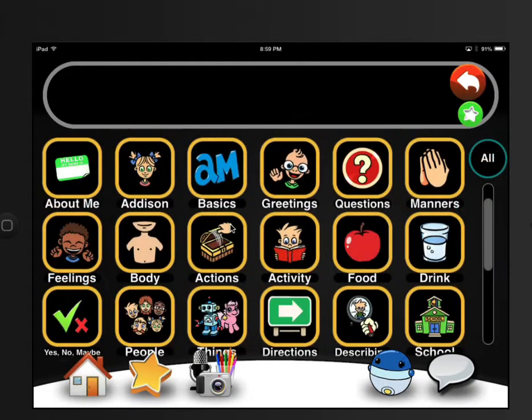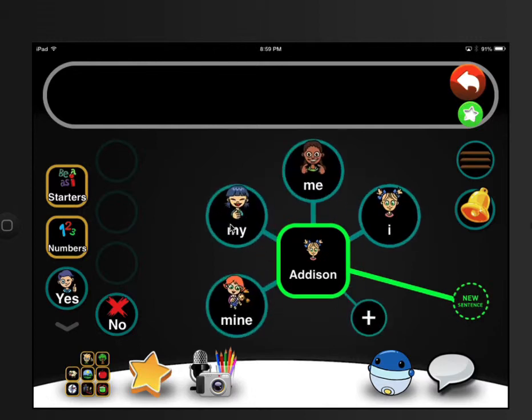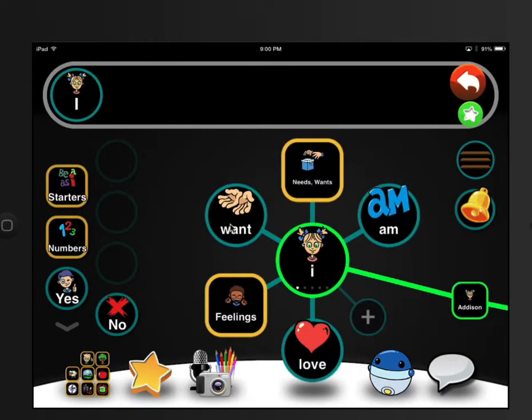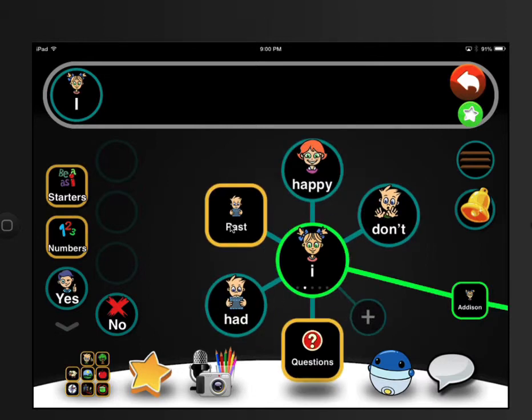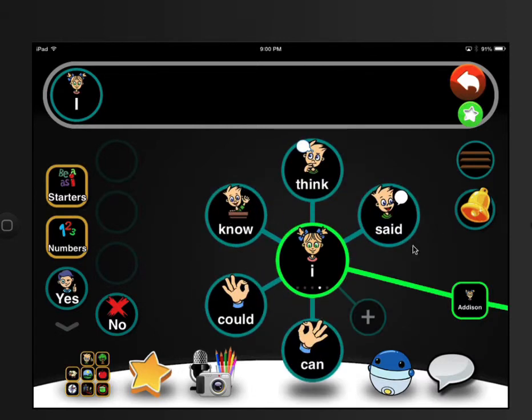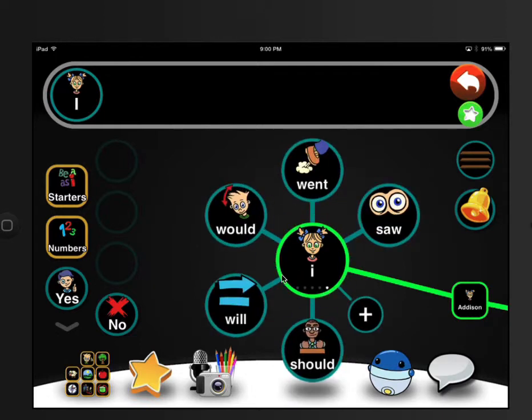Let's tap on New Sentence. I want to show you how Addison could use it. Let's tap on Addison — this is Addison. Now watch: it shows you some things that she could possibly want to say next. I like this because you don't have to go flip through different pages trying to figure out what to see. If you tap on the little circle here in the center, it brings up choices and things that she may want to say next.